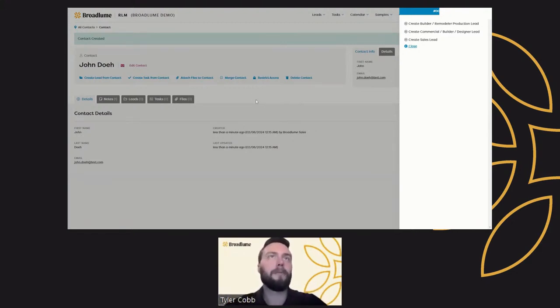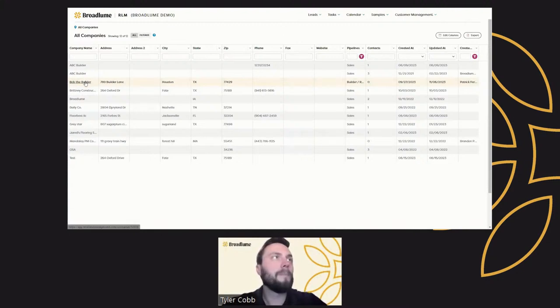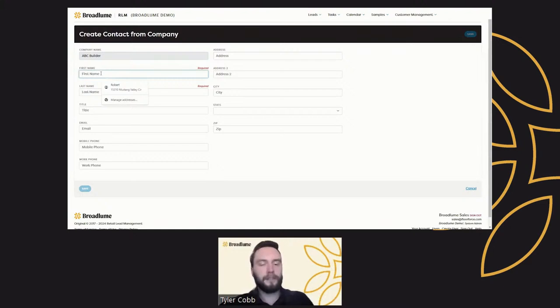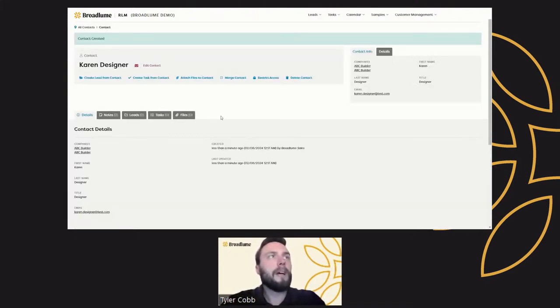The final way to create contacts is from a company record. For example, if I'm in a company — say ABC Builder — I can create a contact from the company, which will associate that contact to it. So this may be Karen Designer, and her email is karen.designer at test.com. Now I have a contact associated to this particular company, with all of that information captured here.